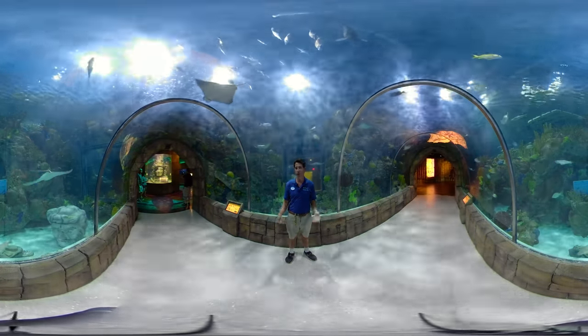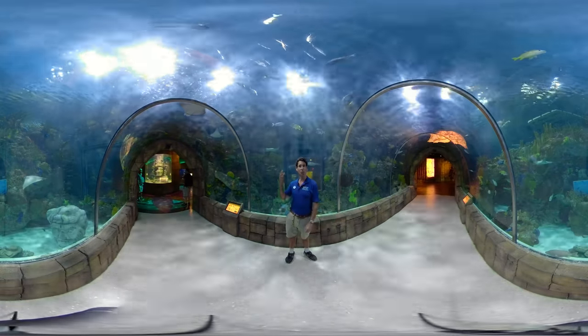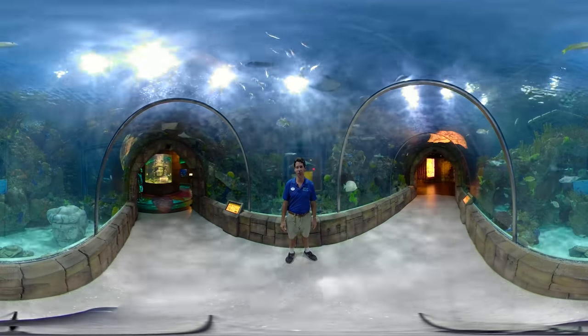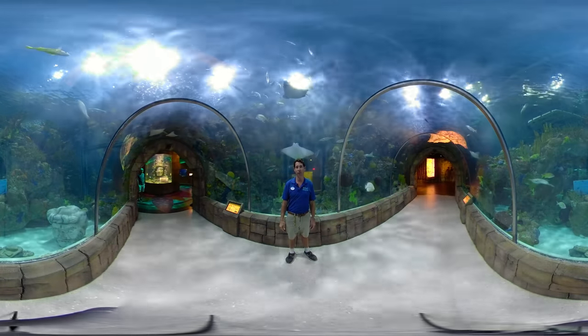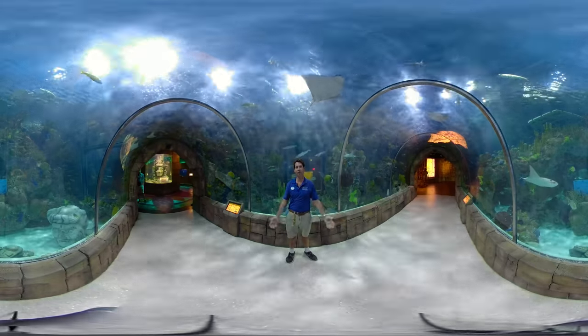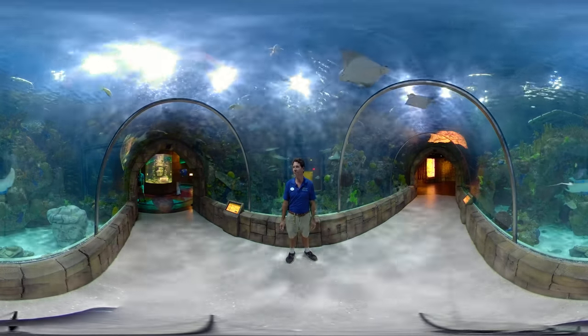We invite everyone to our aquarium where you'll see more than just the tunnel. You'll see our Gulf of Mexico exhibit and our California Southern Sea Otters. We invite you to come visit us when you're in New Orleans — look us up and come see us.